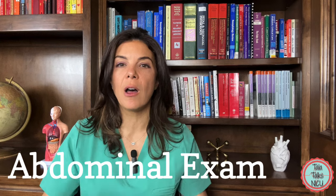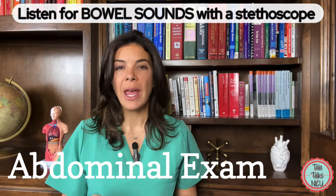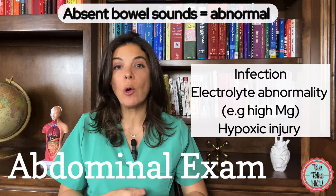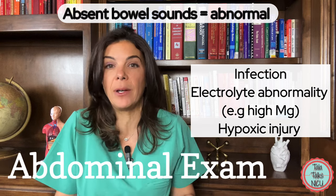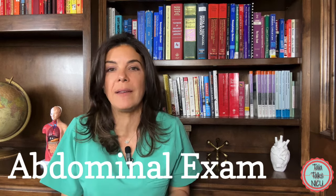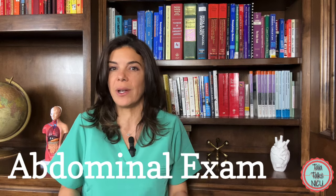After your first glance, you should also listen to the baby's belly with your stethoscope. What you're listening for are bowel sounds — the usual rumbling of the belly as the intestines are being pushed forward. If you don't hear any bowel sounds, something could be going on. For example, the baby could have an infection, there could be an electrolyte abnormality — the magnesium level could be really high if the mother was on magnesium — or the baby was so shocked at delivery with really low blood gases that the belly is just not ready to start tolerating feeds.